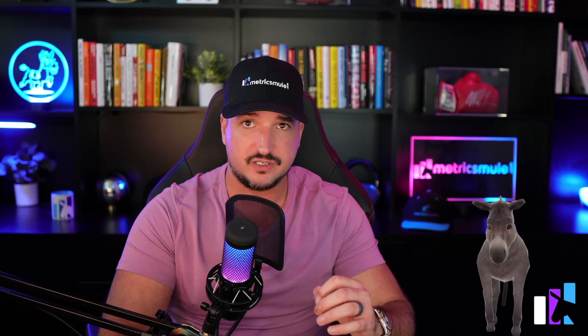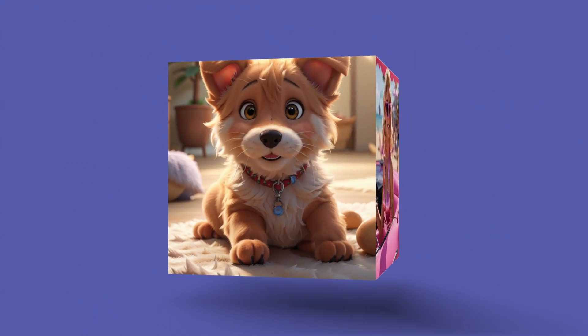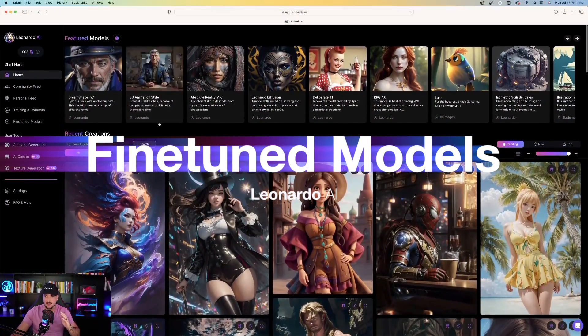If you haven't seen my most recent video specifically about Leonardo AI's Alchemy, you have to try that out. So the first thing I want to do is really show you guys these new fine-tuned models. Check these all out right here.